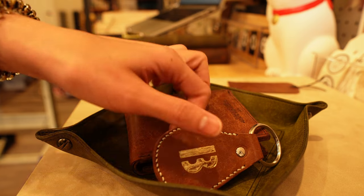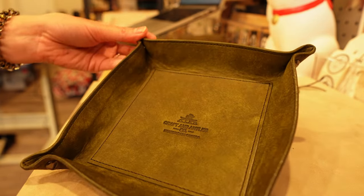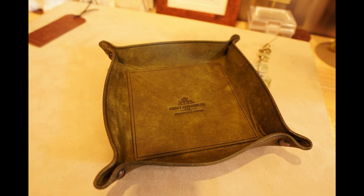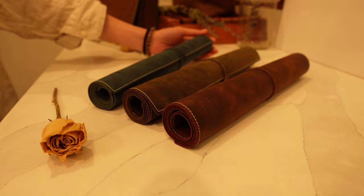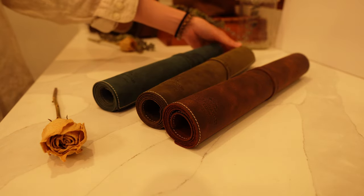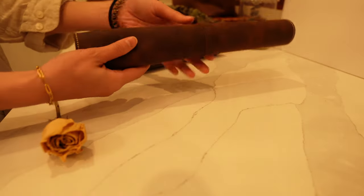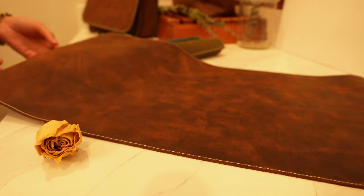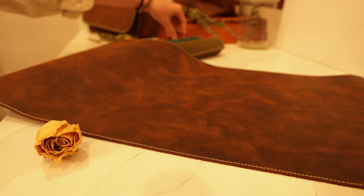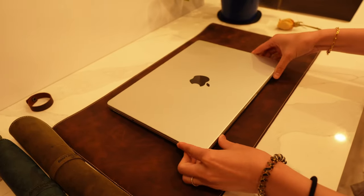Similar to our wallets, our valet tray comes in Pablo vegetable-tanned leather as well as Crazy Horse leather. If you're looking to upgrade your workspace, then a leather desk mat is for you.